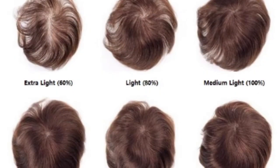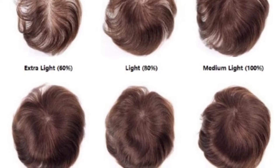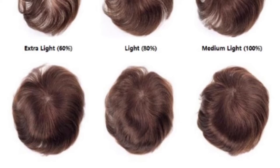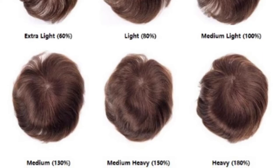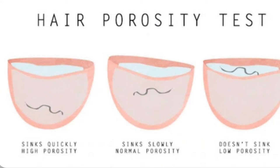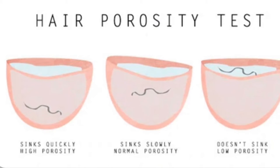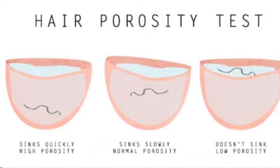Density refers to the number of hairs per square inch on the scalp, ranging from thin to thick, and determines the subsection size to use to assure proper coverage of hair color or lightener. For example, you may need a part-off subsection as thin as one-eighth inch on a client with very thick hair. Porosity is the hair's ability to absorb moisture, and its level determines the hair's ability to absorb hair color products. Porous hair absorbs color faster with more intensity and may appear darker than less porous hair.